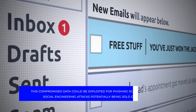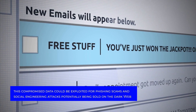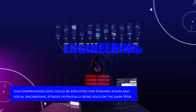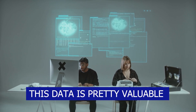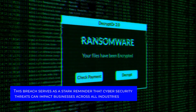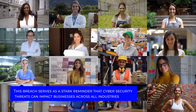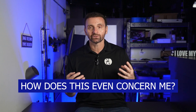Keep in mind this compromised data could be exploited for phishing scams and social engineering attacks, potentially being sold on dark web markets — and this data is pretty valuable, it's probably out there already. This breach serves as a stark reminder that cybersecurity threats can impact businesses across all industries. Not in the healthcare sector? You might be thinking: how does this even concern me?